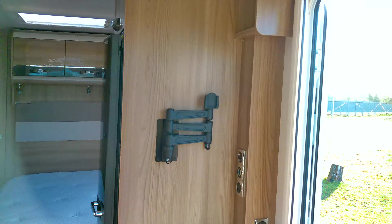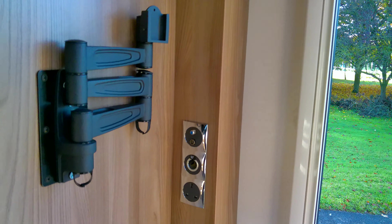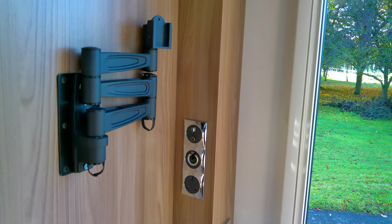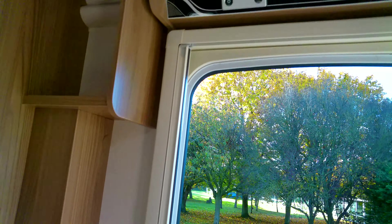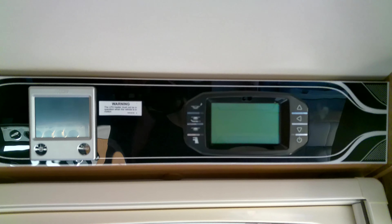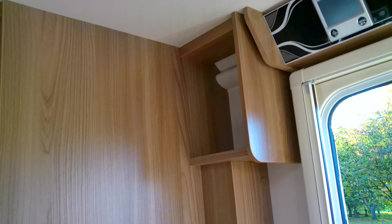We've got directional spot lamps there and a radio fitted — that's in the customer pack. We've got TV facilities here for a television to be sited in this space should you wish to do so. We've also got the comfort of the Aldi central heating, so you can go off in this Challenger 570 at any time of the year.